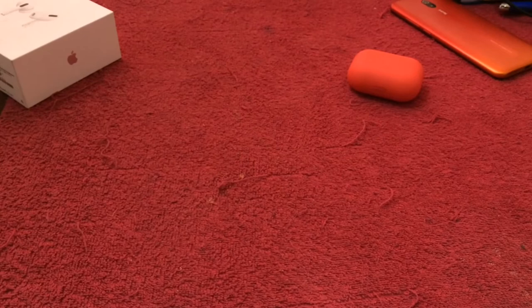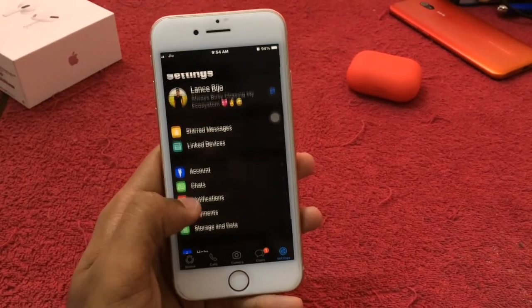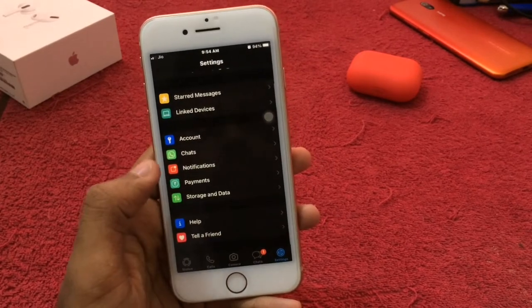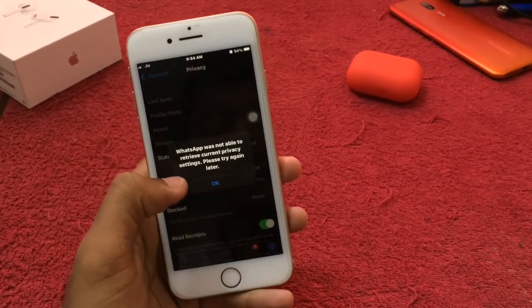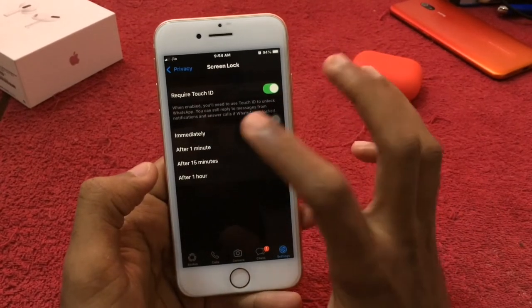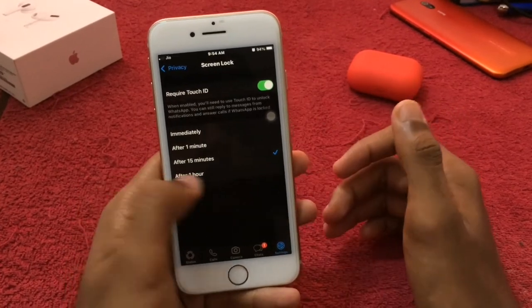I will just share this. Just open WhatsApp and go into the WhatsApp settings. In the WhatsApp settings, you can see the account and privacy. On the privacy settings, you will see that the screen lock will require Touch ID. I will access it immediately with the phone — after 15 minutes, it will lock.